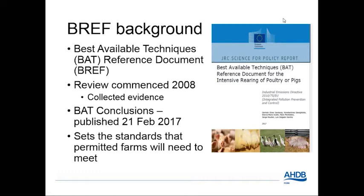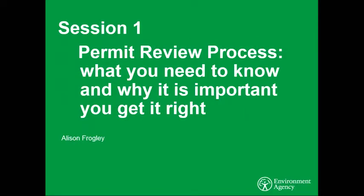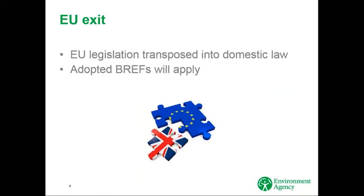Thank you, Sue. Good evening everyone. I'm Alison Frogley. The aim of this first session is to present an overview of the BAT conclusions — best available technique conclusions — and the implications for existing and new permits. It's only correct that we mention the EU exit and its impact. We're working on the assumption that all EU legislation will be transposed into domestic law on day one of us leaving, and that all BREFs adopted before the official exit date will fully apply, even if the compliance date is several years afterwards. The pigs and poultry BREF has been adopted already, so we should go ahead with implementing it.